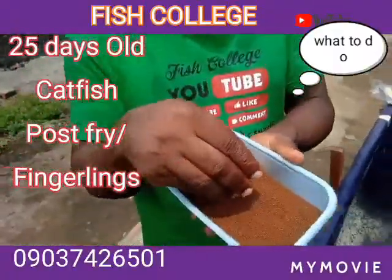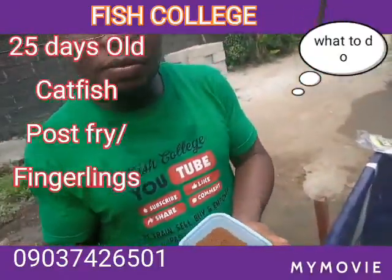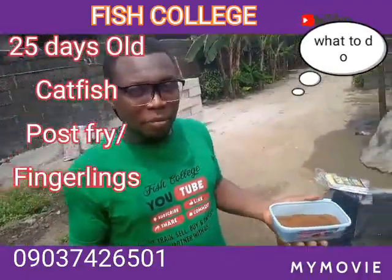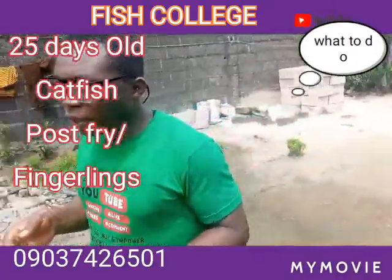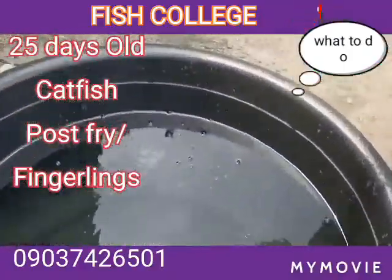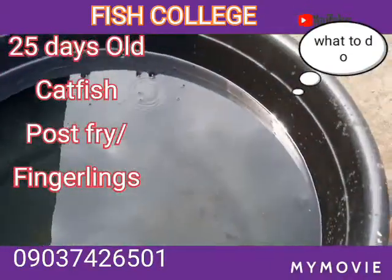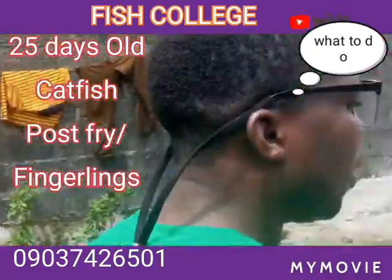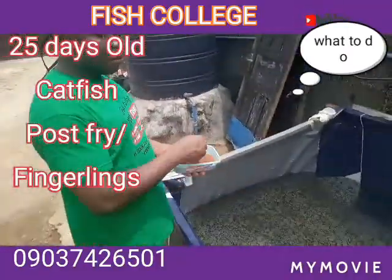What I'm having here is 0.7mm feed, but there are persons who have fish of the same size and age that are smaller, possibly because of how they are managing them. You have to feed them in accordance to their rate of growth. The jumpers here can take 1.2mm feed, but for now we are managing them together with the 0.7mm.